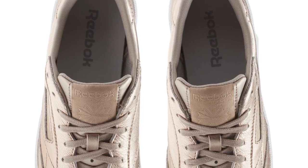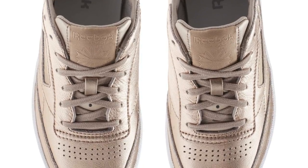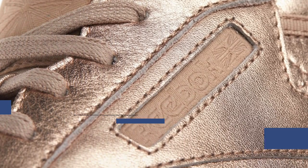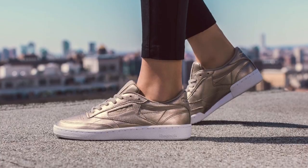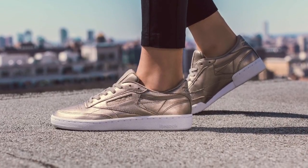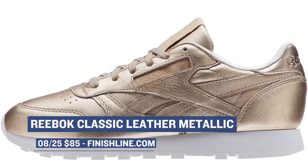Jumping ahead to the 25th, Reebok continues to push out the Club C in different looks, and this one — two, I should say — features the metallic finish for the women. Those are going to cost you $85 and you can grab those over at Finish Line. Also coming from Reebok Classics is the Leather in metallic, and those will also cost you $85.